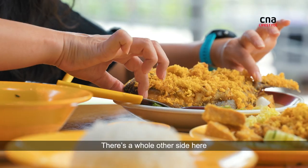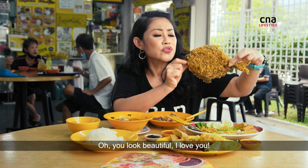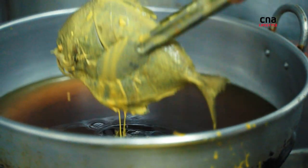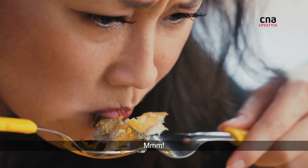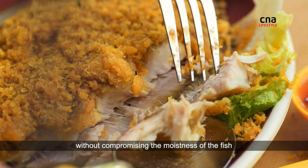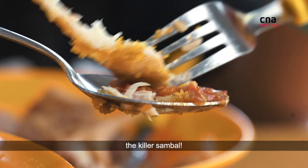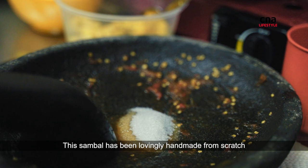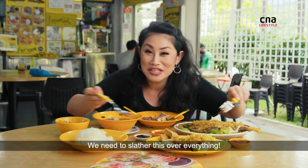Oh my goodness, how could I have forgotten? There's a whole other side here and it's huge — a whole crispy fish. You look beautiful, I love you. Wow, it's beautifully seasoned and beautifully fried without compromising the moistness of the fish. Gotta try the killer sambal. Wow — spicy but balanced. This sambal has been lovingly handmade from scratch and slowly ground in the pestle and mortar. We need to slather this over everything.